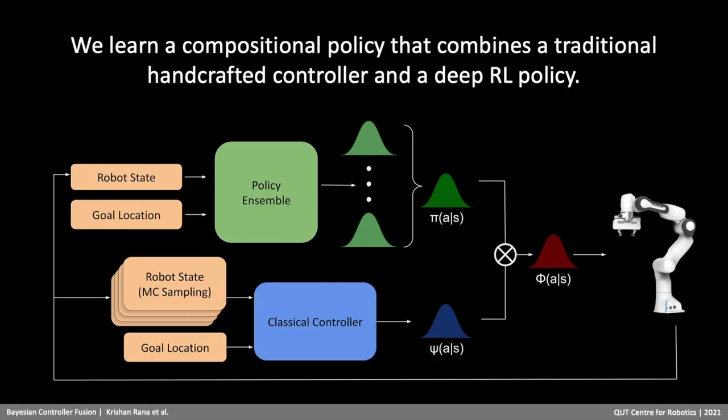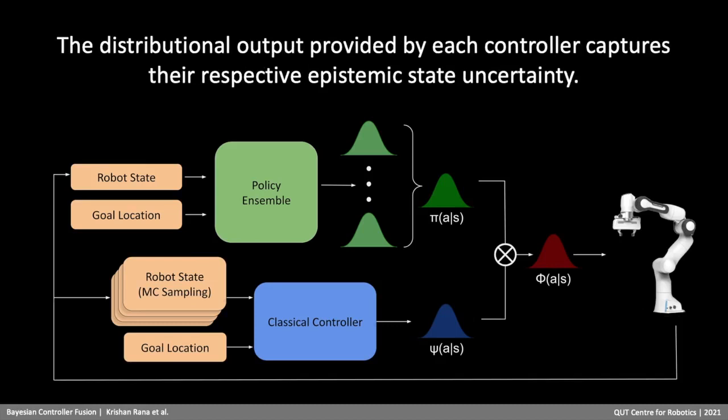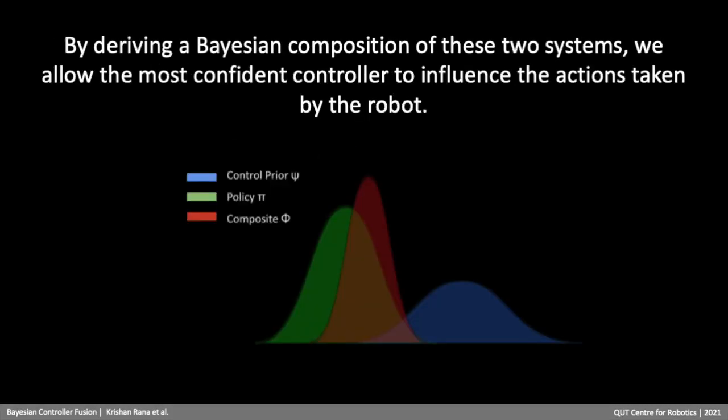We learn a compositional policy that combines a traditional handcrafted controller and a deep RL policy. The distributional output provided by each controller captures their respective epistemic state uncertainty. By deriving a Bayesian composition of these two systems, we allow the most confident controller to influence the actions taken by the robot.